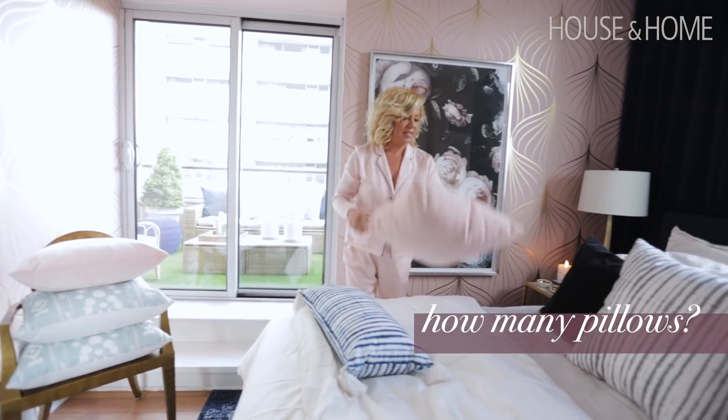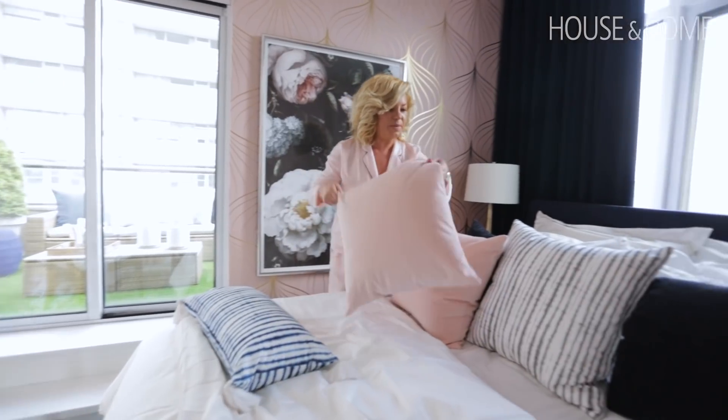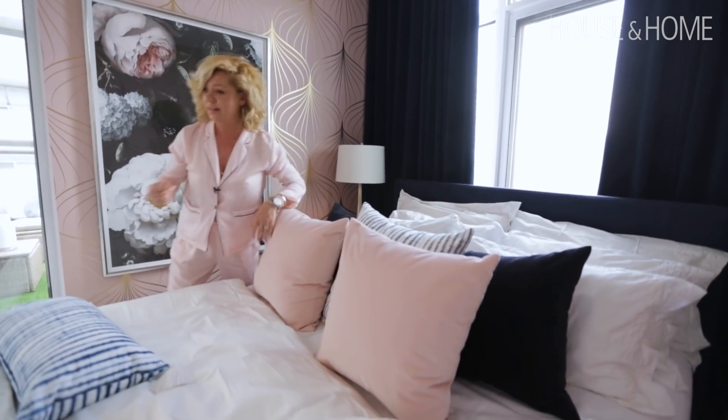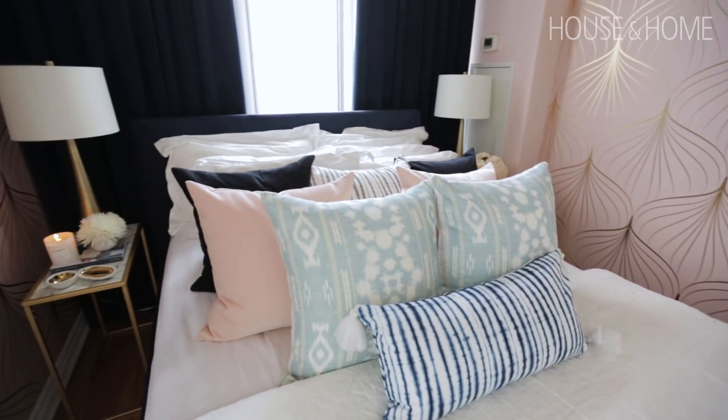I don't even know how many pillows I have on my bed — a lot. Ask Greg, Greg knows how many pillows I have. See, once you get into it, it doesn't seem like 14, right? Like that just went by like that. It's always going to be a fight between a girl and a guy. I win.